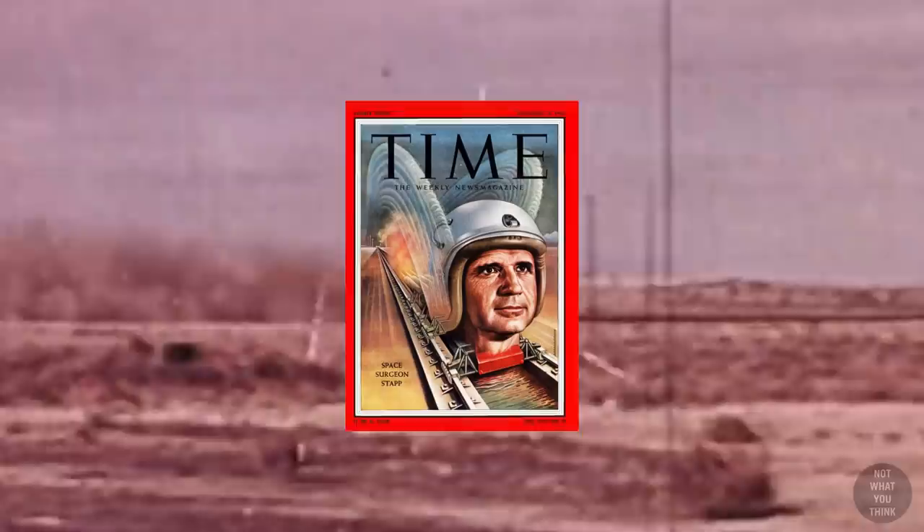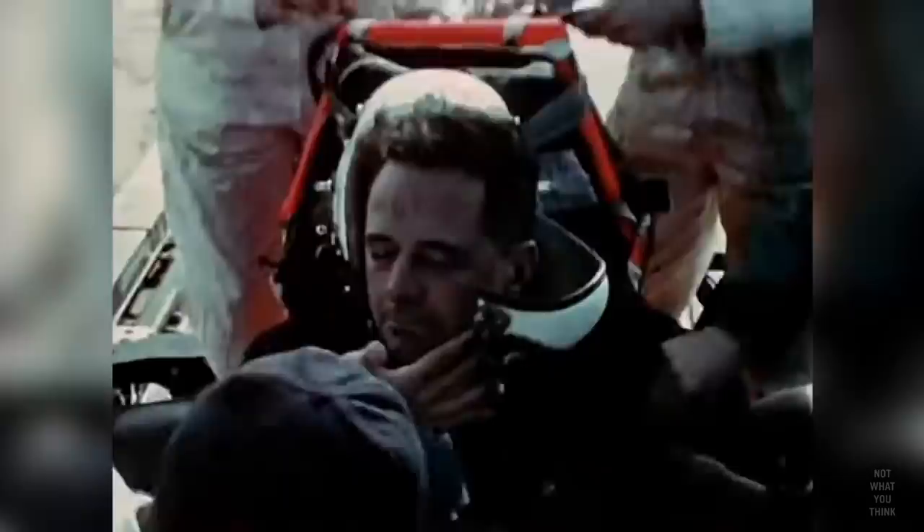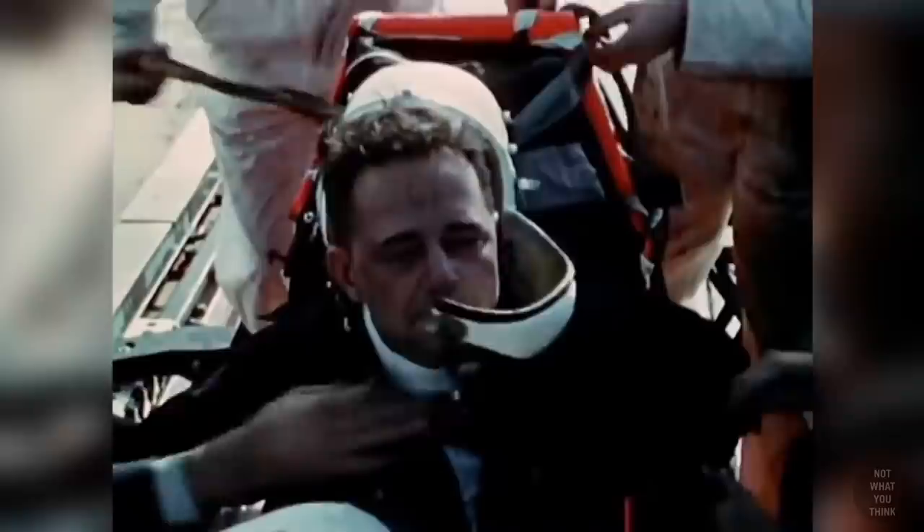Shortly after, Stapp was named the fastest man on Earth by Time magazine. By riding the decelerator sled in its 29th and last ride at Holloman Air Force Base, Stapp demonstrated that with adequate harnessing, a human can withstand at least 46.2 negative g in the forward position — the highest known deceleration encountered by a human voluntarily. Colonel John Stapp was the first, last, and only human being to ride the high-speed rocket sleds of Holloman. He passed away while asleep at home in 1999 at the age of 89.